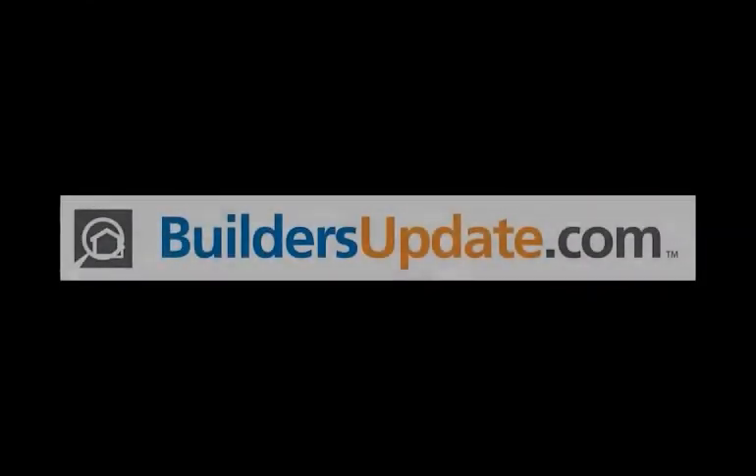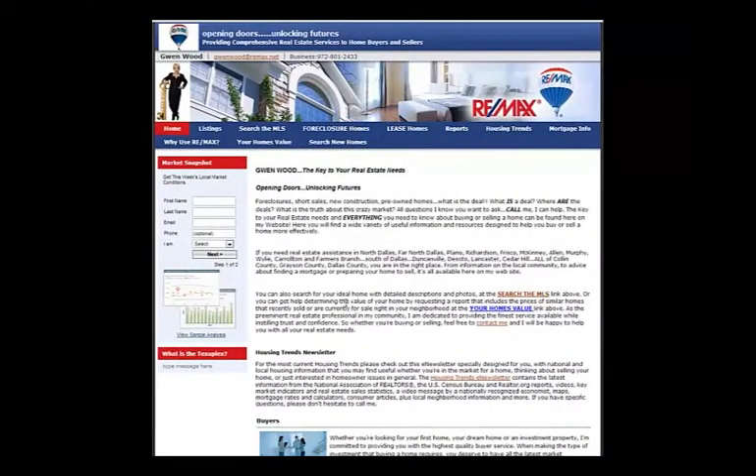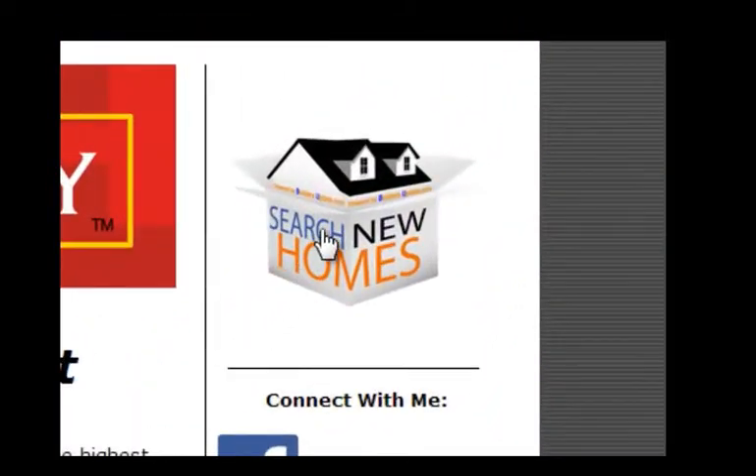The other thing we did was we built something we call a private label, and it gives the agent the ability to have their own privately branded version of our search tool on their website. It's completely free. Somebody visiting their website can look at all the inventory but they can't see information that would lead them to the builder — instead, they're always sent back to the agent.